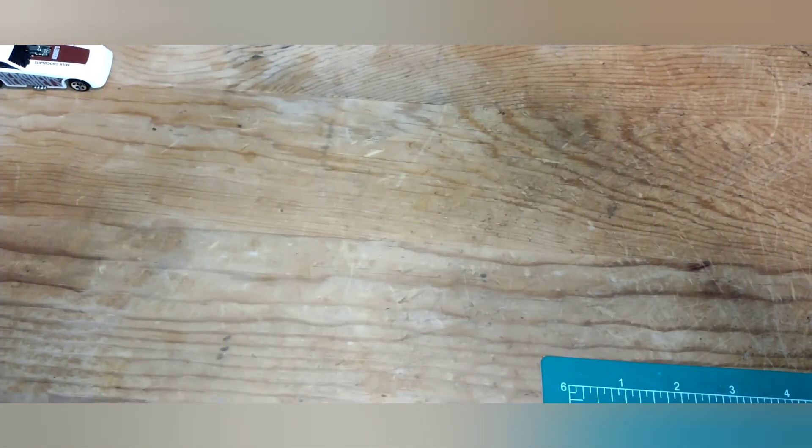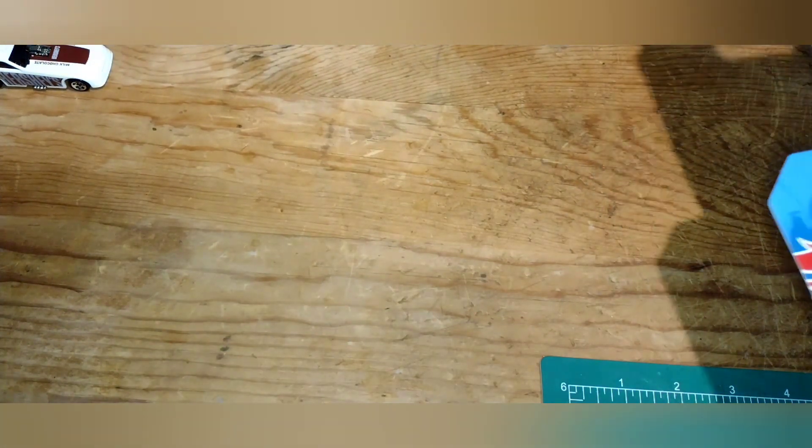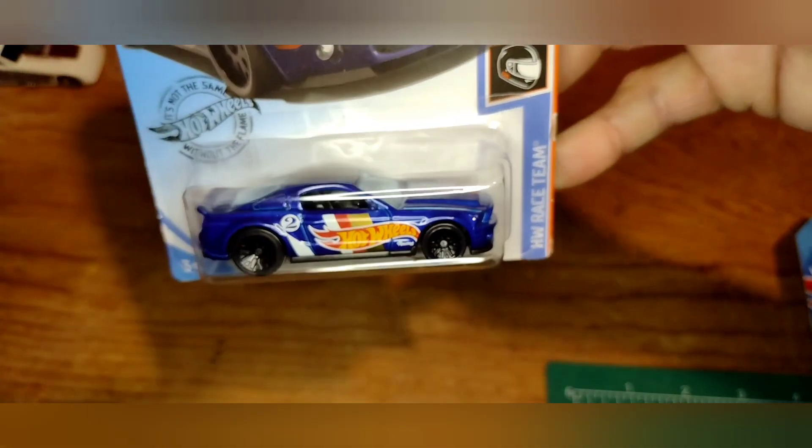He had the whole set carded, but I already have this set open pretty much. I didn't have this one — I had it in black, so now I've got the blue one. This is the Ford Shelby GT Super Snake — pretty cool. That'll probably get cracked.